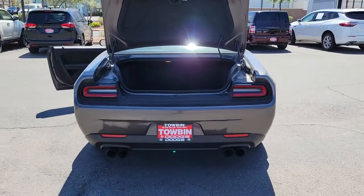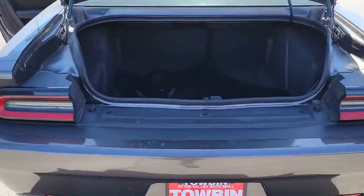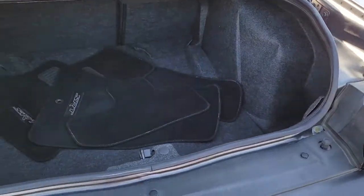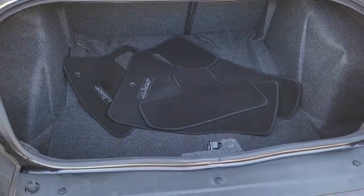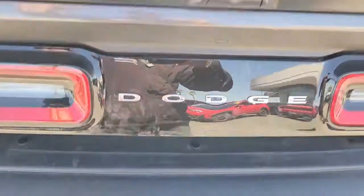These are just some of the great options this vehicle comes with: navigation system, keyless entry, backup camera, blind spot monitor, electronic stability control, universal garage door opener, power windows, four-wheel disc brakes, power steering.